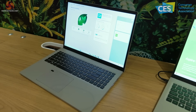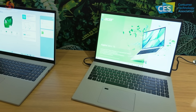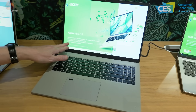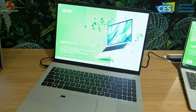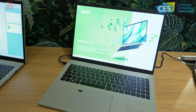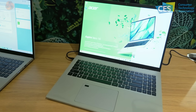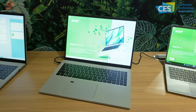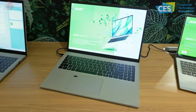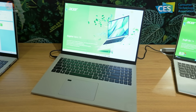Next, a pair of Acer laptops — the Aspire Vero 16. These are all about recycled materials. At least 60% PCR casing — recycled plastic — up from around 30% previously. While it's not 60% of the entire laptop, the plastic casing is a significant part, so this is a significant step in the right direction.